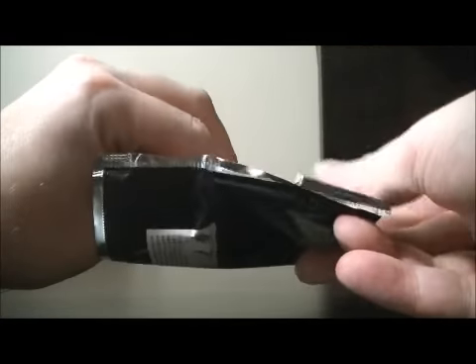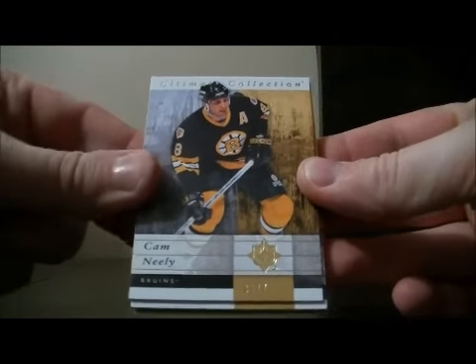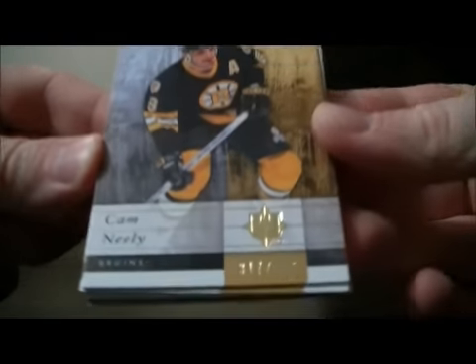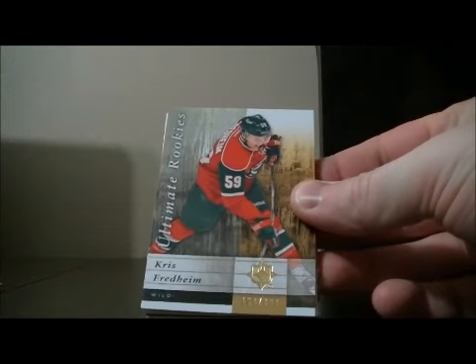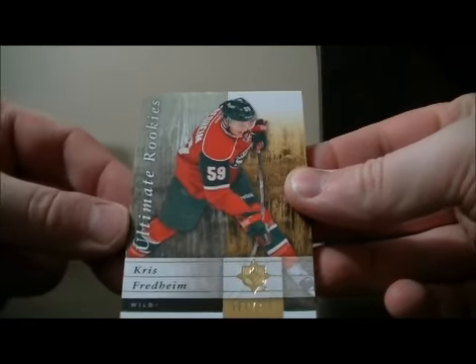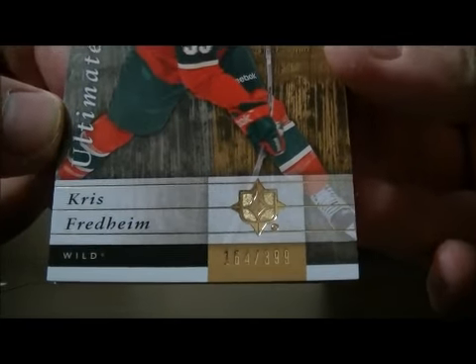Hope to pull something nice out of this pack. We start off with a base card for the Bruins of Cam Neely, 317 out of 399. Then we have an Ultimate Rookies for the Wild, Chris Friden, 164 out of 399.